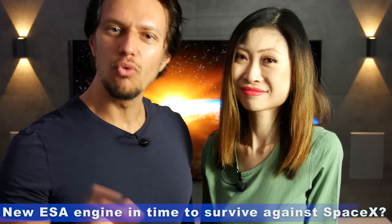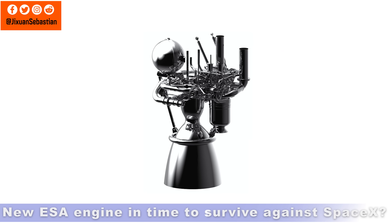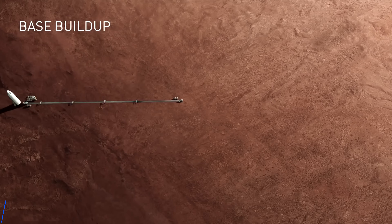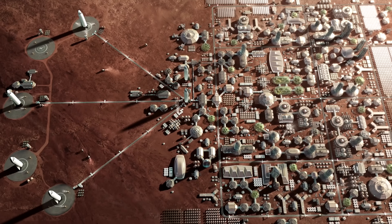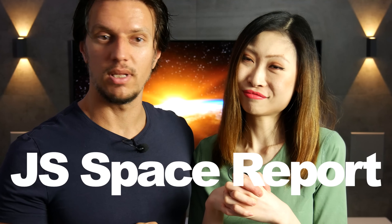So what do you say to the European version of the Raptor engine? Will ESA be fast enough to build it in order to have a chance against SpaceX? And based on the current progress of Starship at Boca Chica, we have an updated analysis of Elon's famous Mars colonization timeline. Thanks as always for watching the JS Space Report — on to the future.